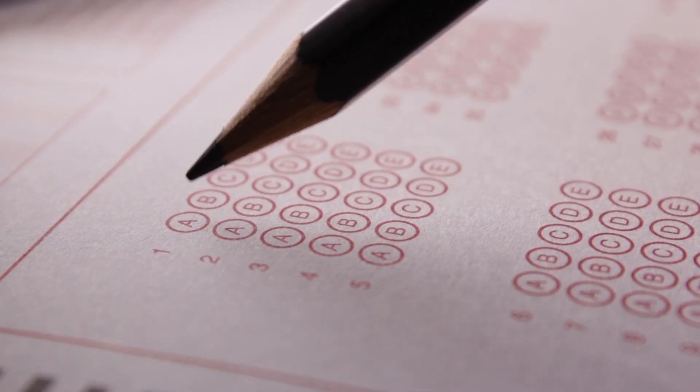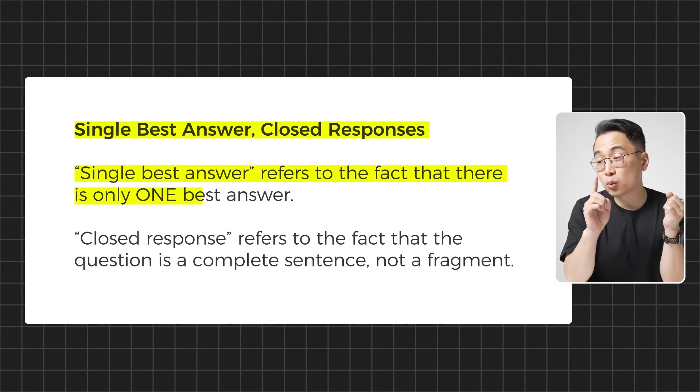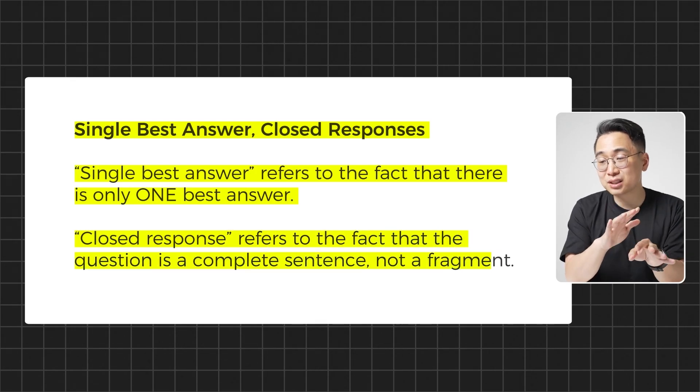Critical issue number four: there's a single question type — single best answer, closed response. When I was at Stanford, one of the hardest exams we had was in anatomy, where they would give you four or five answer choices and say 'which of the following is false.' The format made it extraordinarily difficult because you had to evaluate five answer choices and figure out which wasn't true. In many ways, the NBME's rule of having a single best response is actually a boon for people taking Step 1, 2, or 3. Single best answer refers to the fact that there's only one best answer, and closed response refers to the fact that the question is a complete sentence, not a fragment.